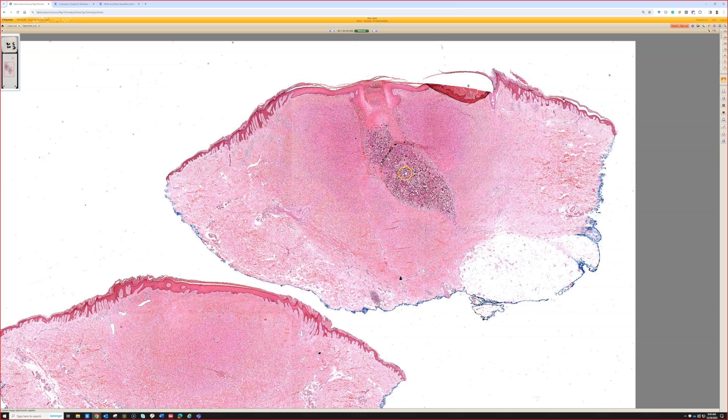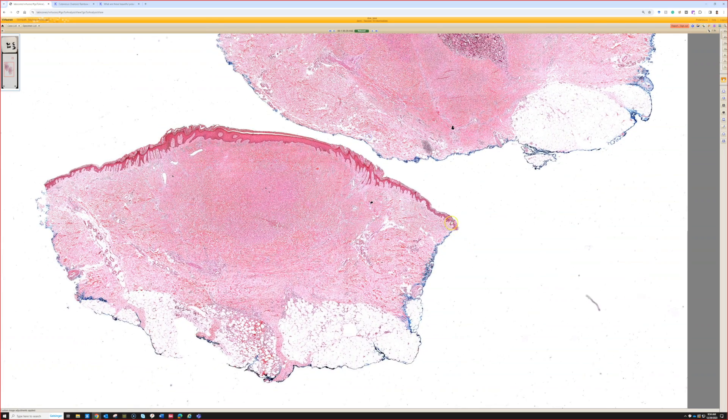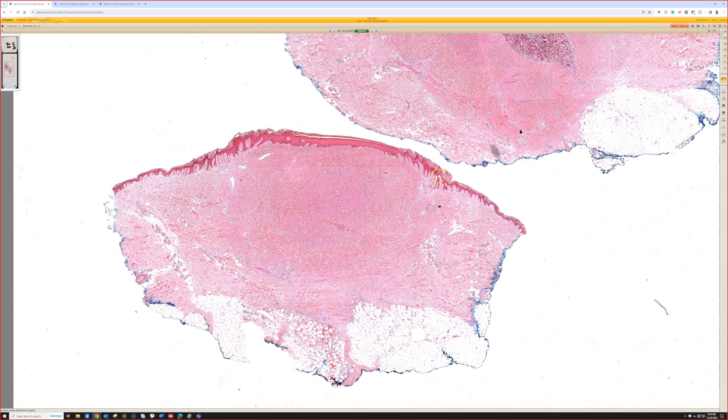This is case 23. We have a nodule in the dermis that is cellular, with some weird purple stuff in the middle. Before we look at the dermis, the important thing is: normal dermis and normal epidermis here, then the rete ridges get a little long, and suddenly the epidermis looks very different before going back to normal. The rete ridges are effaced and lost - flattened or absent. At low power, I would think of a dermatofibroma: a nodule of spindle cells, collagen trapping at the edge, epidermal hyperplasia, and flattening of the rete ridges over top.